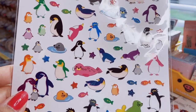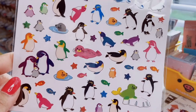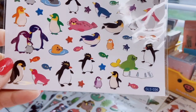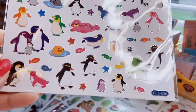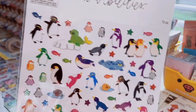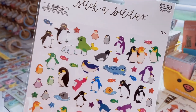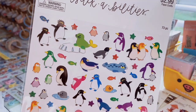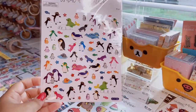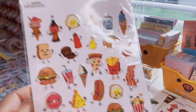Then there are stickers with all different colored penguins with silver foiling — little baby penguins, a pink seal, a little family, and Rockhopper penguins in fun colors. They remind me of Lovelace from Happy Feet, which was my favorite character. I love that they used fun colors instead of normal ones.